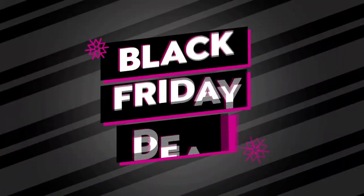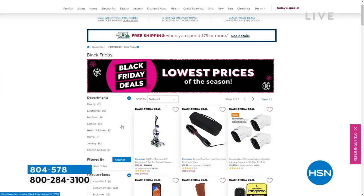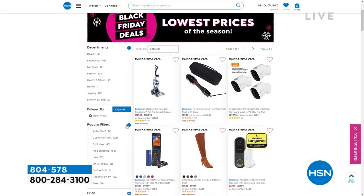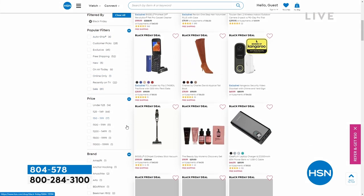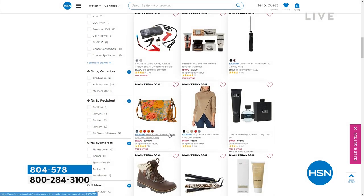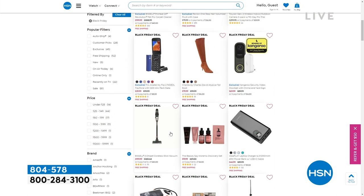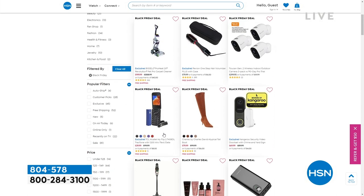You can check HSN.com for all of our Black Friday deals across all categories — jewelry, home, beauty, electronics. We change it up often so be sure to check back.